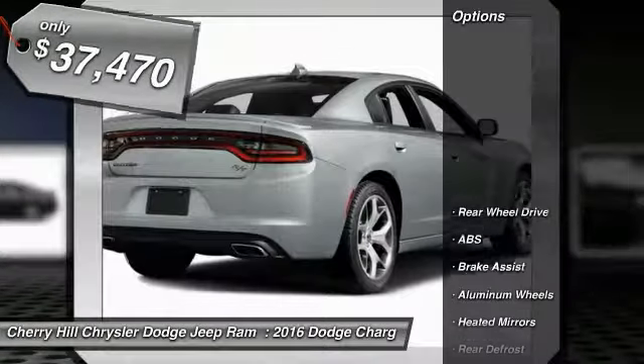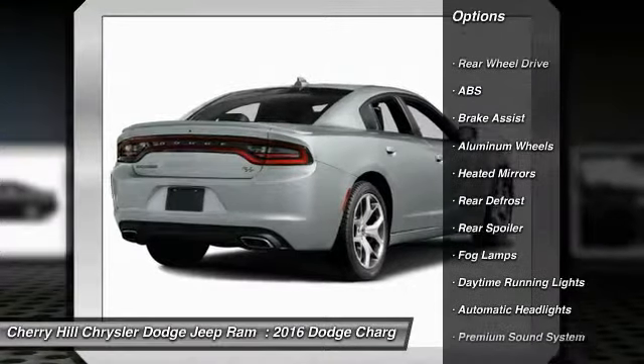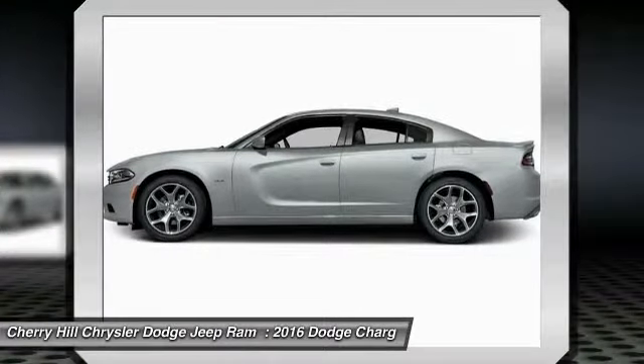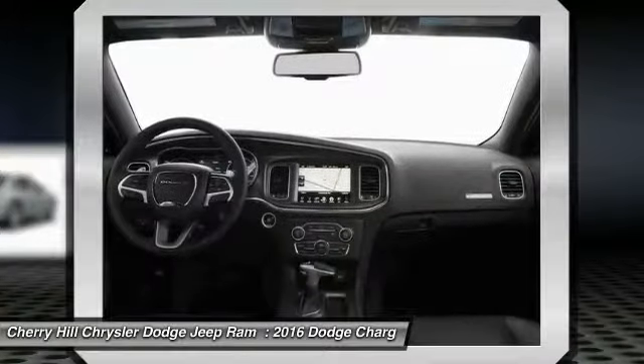Here are some of this vehicle's great options: traction control, remote engine start, keyless entry, steering wheel audio controls, anti-lock braking system, Bluetooth, leather-wrapped steering wheel, keyless start, aluminum wheels, cruise control.